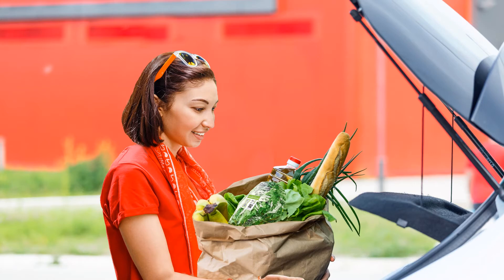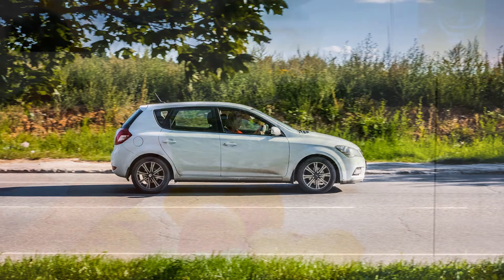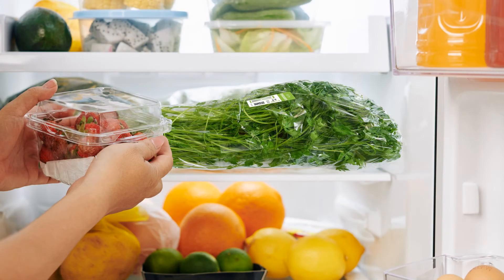Placed on the product when it's packed, the freshness monitor tracks the conditions it's kept in at the grocery store, during transit, and continues tracking the product in your own home. And because the monitor is designed for each product's individual shelf life, you can adjust your weekly meal plan to use all your groceries before they expire.